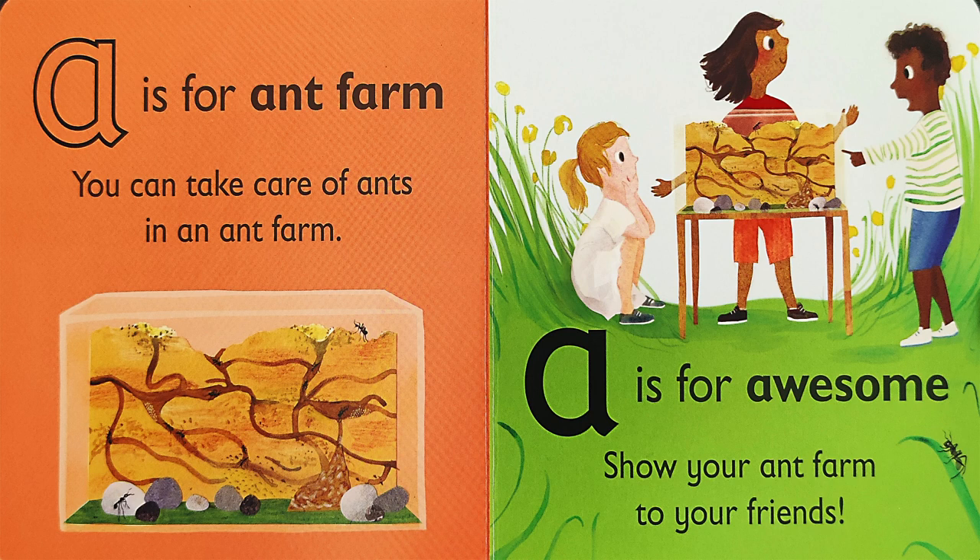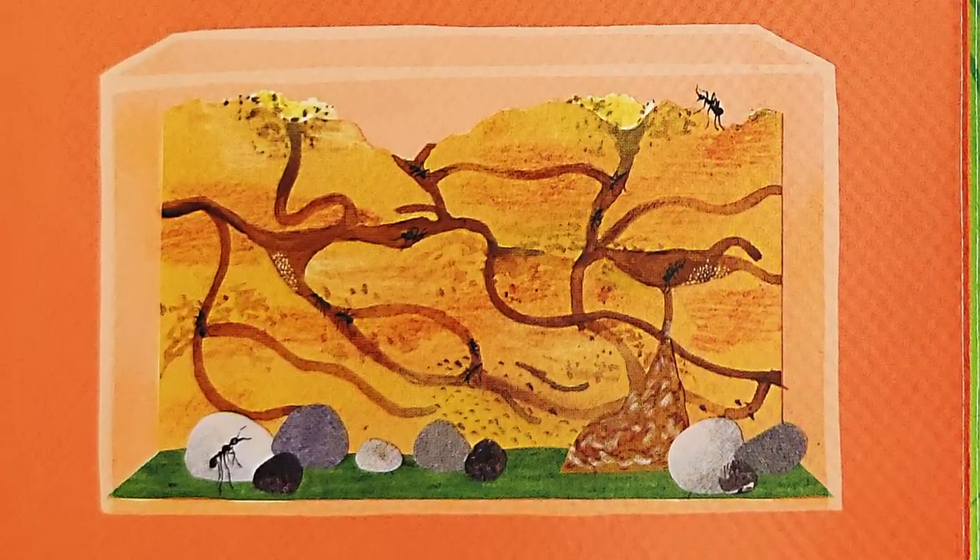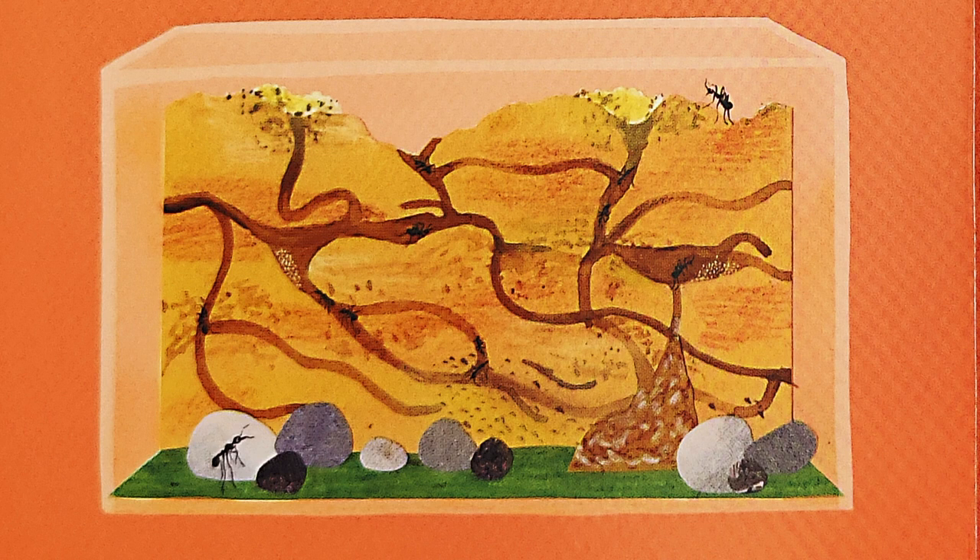A is for A — ant farm. You can take care of ants in an ant farm. Ant farms are really cool because it's a great way for you to observe how ants live together underground.